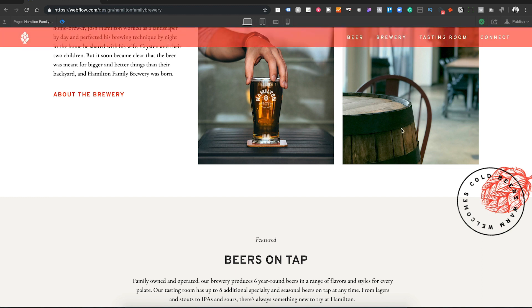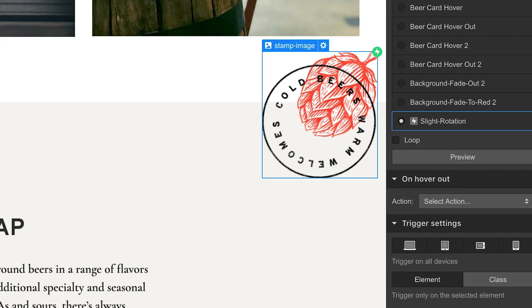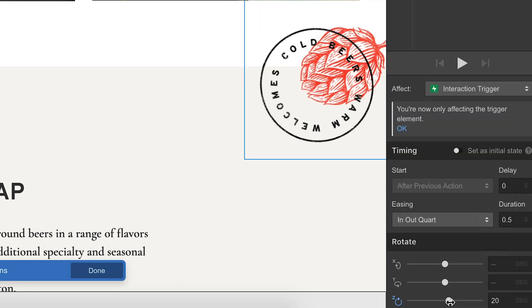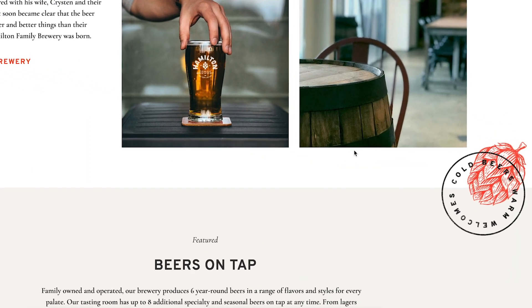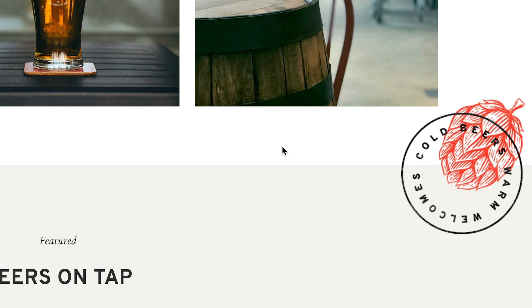Now we just need to add an action when the user hovers off the element. Under 'on hover out,' we click 'start an animation.' Since we already did the work for the hover-in, we can just duplicate that animation and reset the z-axis to zero. Close out of this, preview — and as you can see, on hover the stamp rotates, and on hover out the stamp returns to normal. It's that easy.